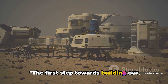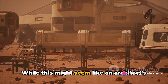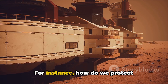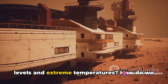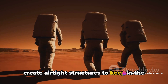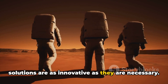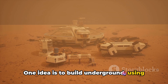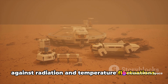The first step towards building our Martian city is designing it. While this might seem like an architect's dream, it presents a unique set of challenges. For instance, how do we protect inhabitants from the intense radiation levels and extreme temperatures? How do we create airtight structures to keep in the precious, life-sustaining atmosphere? One idea is to build underground, using Mars' own regolith as a natural shield against radiation and temperature fluctuations.